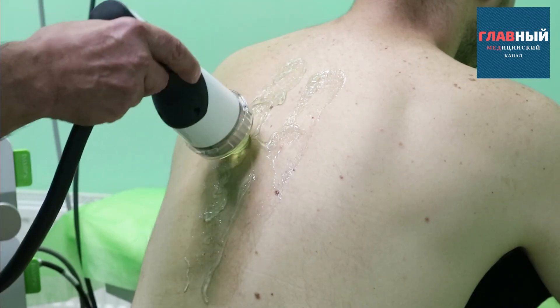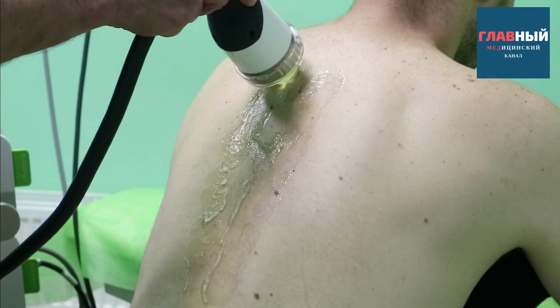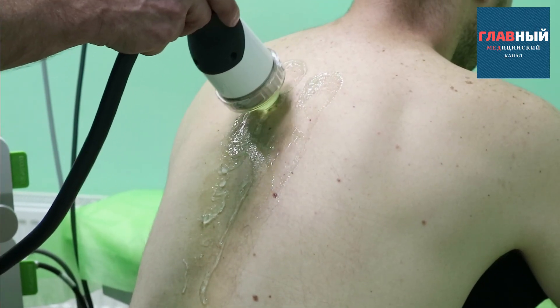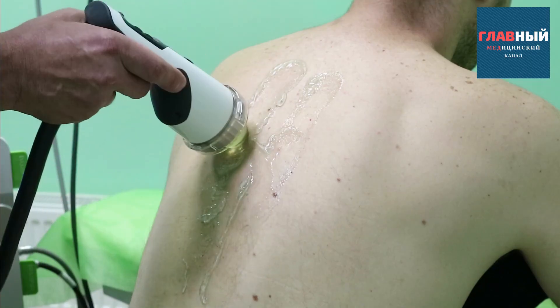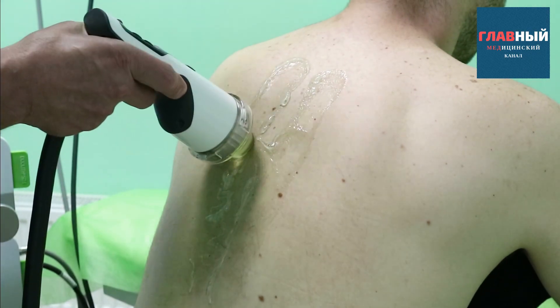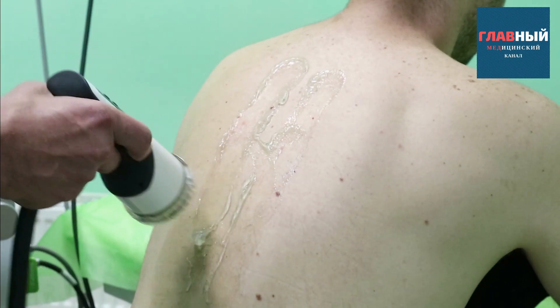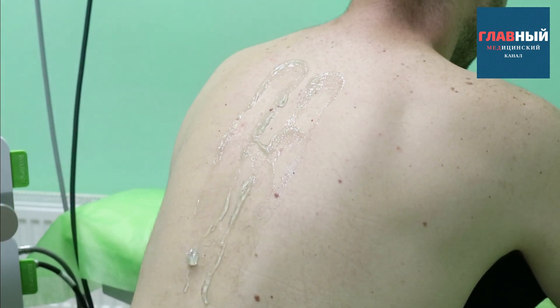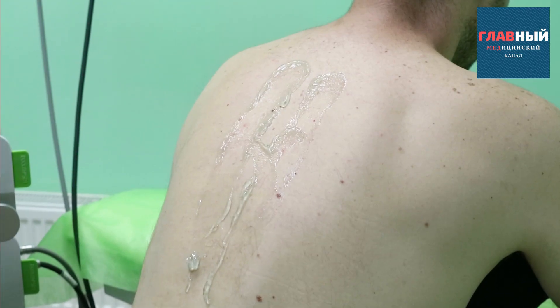We also work on this side, and para-vertebrally along the entire spinal column. We do not use the focused radial applicator to deliver impacts here. With the versatile vector applicator, however, we can effectively work across the entire treatment area.